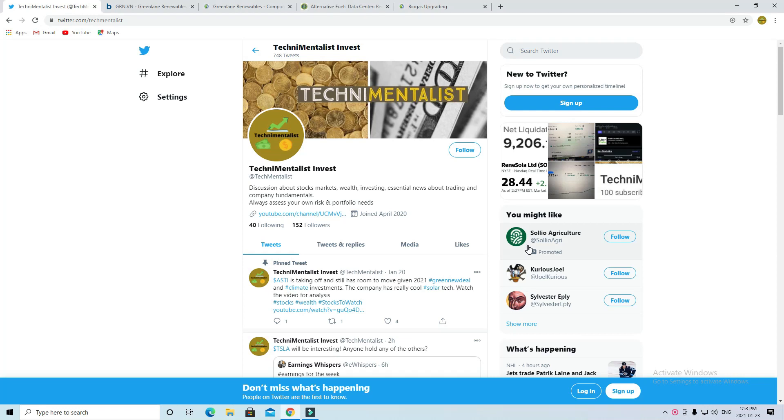Hello everyone, welcome back to the TechnoMentalist channel. I just wanted to say go check out our Twitter and make sure you follow us there. We're very active on there, posting multiple times throughout the day.